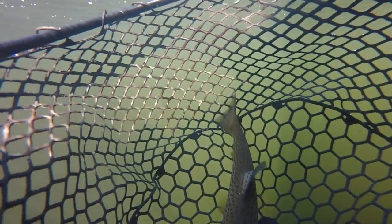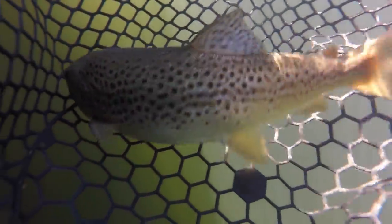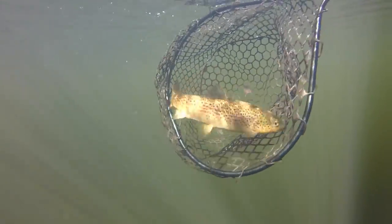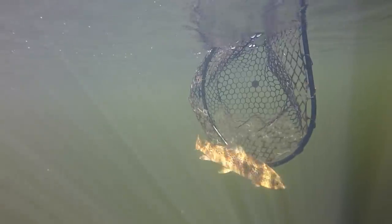So you can get largemouth bass, smallmouth bass, plenty of pickerel, and sunfish, but you can also get rainbow trout, brook trout, brown trout, tiger trout, and there's even some salmon in some of the ponds.